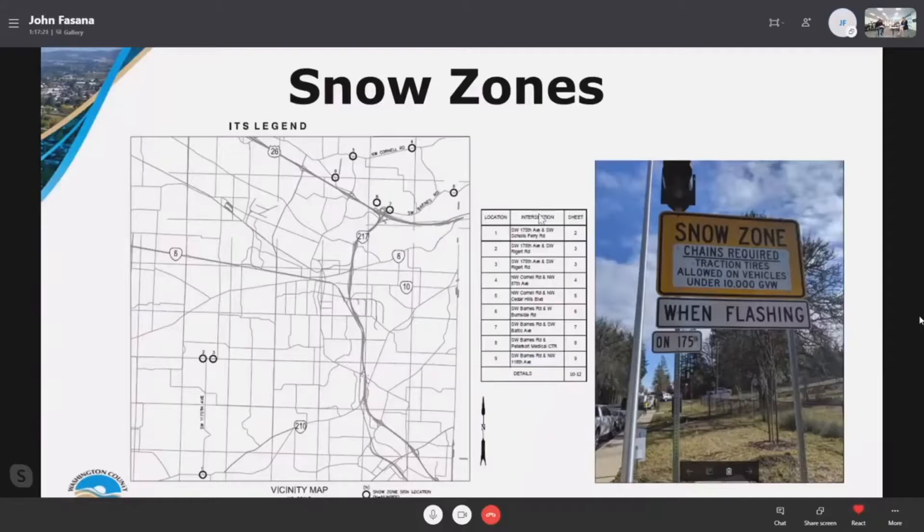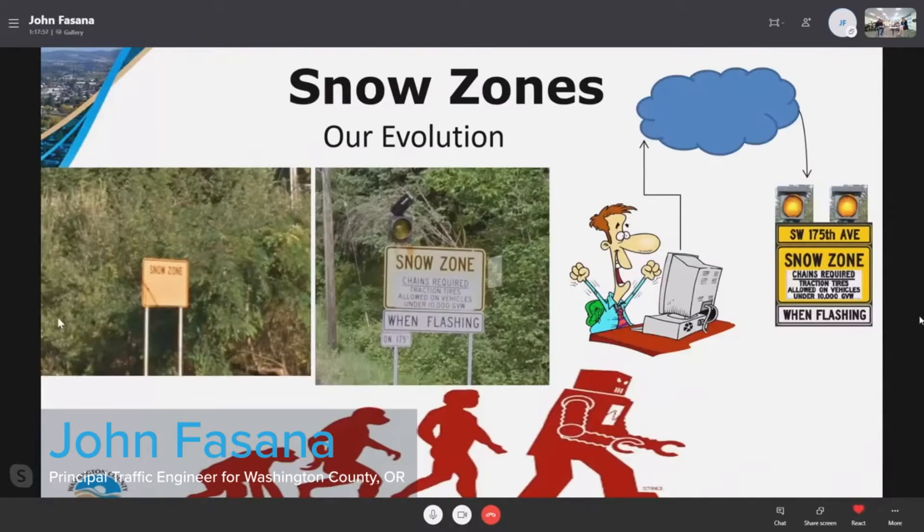So now I'm going into the snow zones. These snow zones they originally put in with static signs in 2017. It only took us one winter season to realize that sending a person out to have to climb a ladder, unlock these signs, and flip them at eight different locations in an ice or snowstorm was not a great long-term solution.